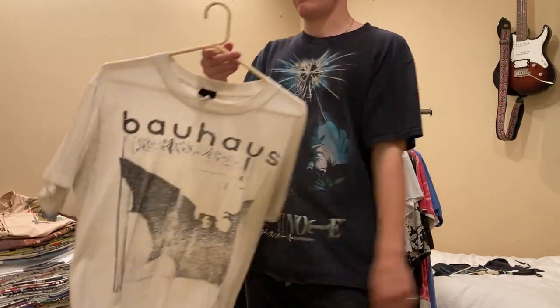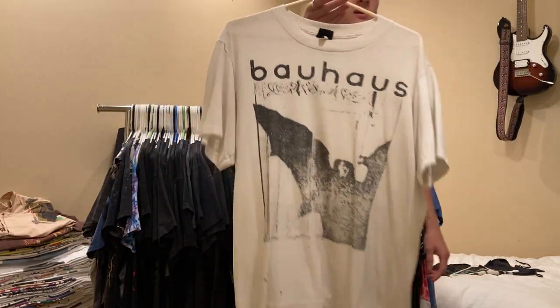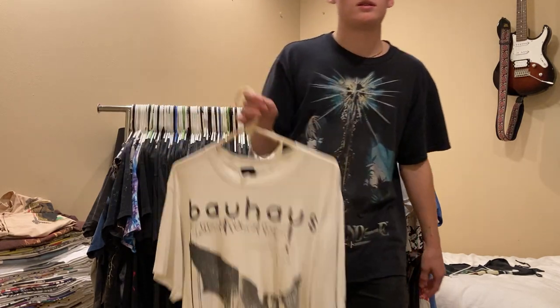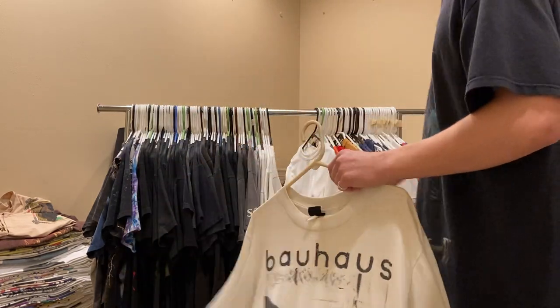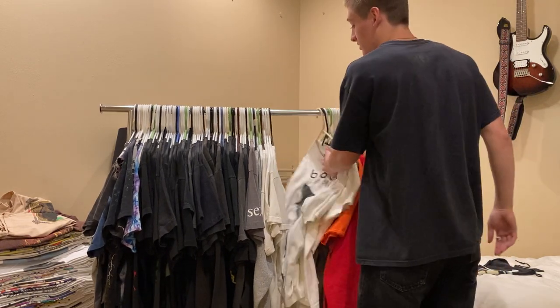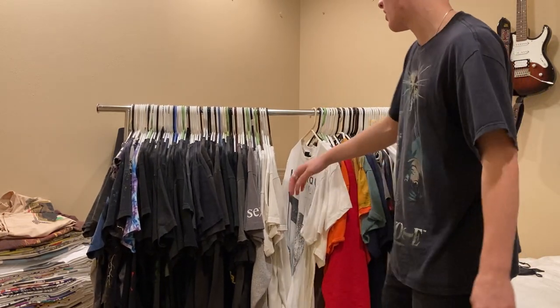Next up, one of my favorite tees - Bauhaus, Bela Lugosi's Dead. Pretty big print, goth tee, really sick band. Peter Murphy, Daniel Ash - if you haven't heard of them, check out In the Flat Field. It's a fire album.